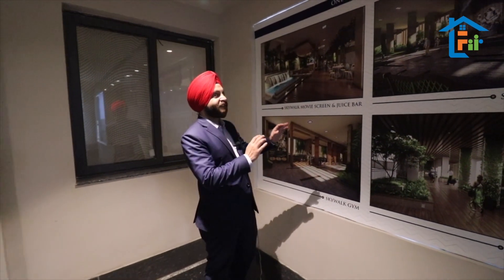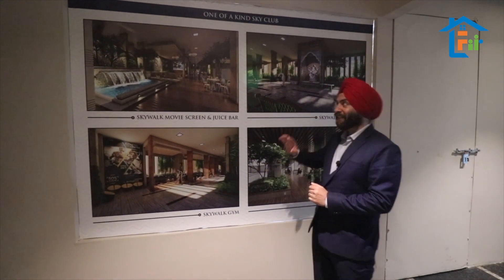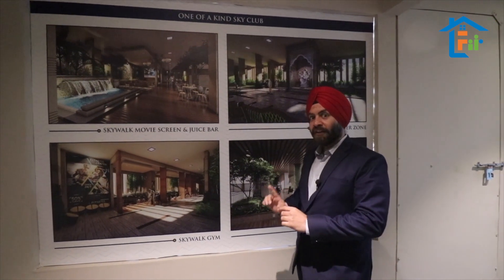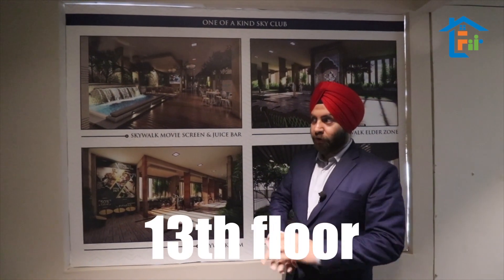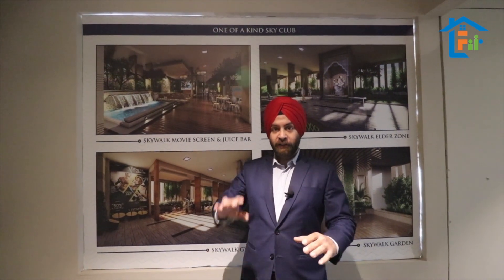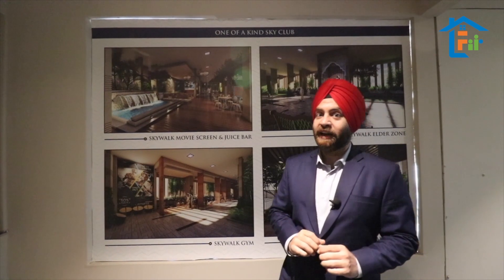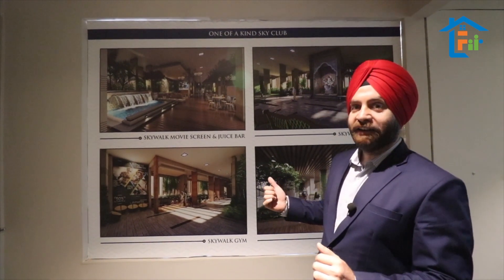This is the best thing any builder can offer you. This is a skywalk, and we are giving it on the 13th and 14th floor of every tower. We have interconnected every tower throughout the 13th and 14th floor and are giving upscale lifestyle amenities right here.